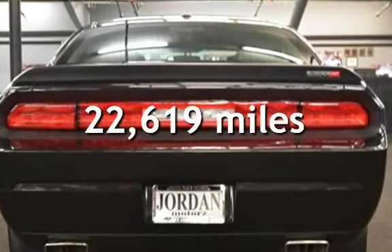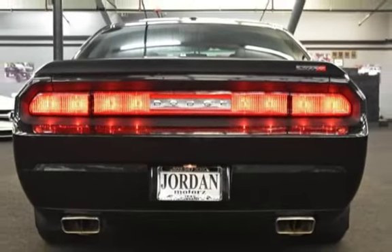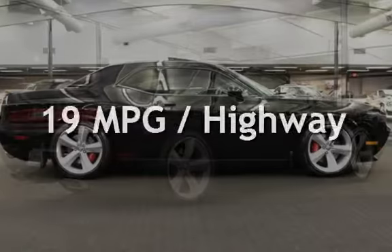This Dodge is a great value with less than 23,000 miles on the odometer. Estimated fuel economy for this vehicle is 13 miles per gallon in the city and 19 miles per gallon on the highway.